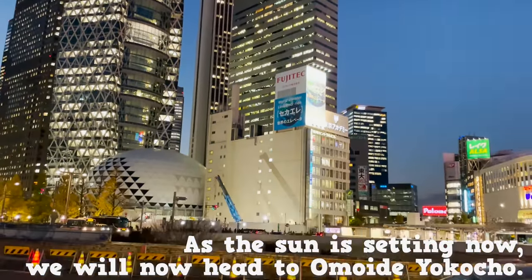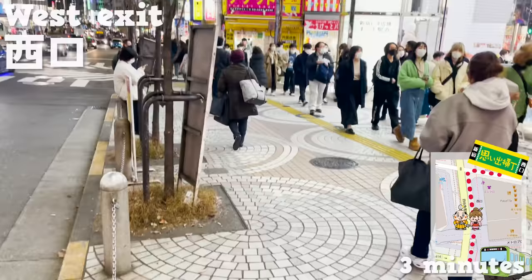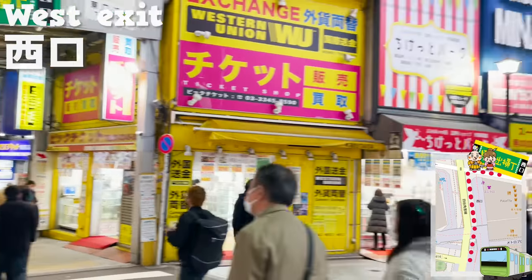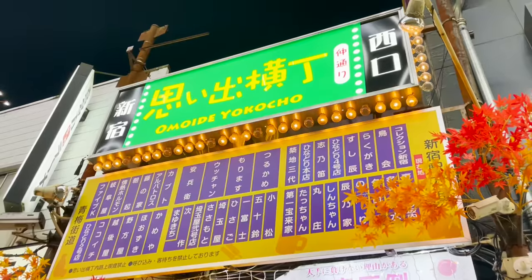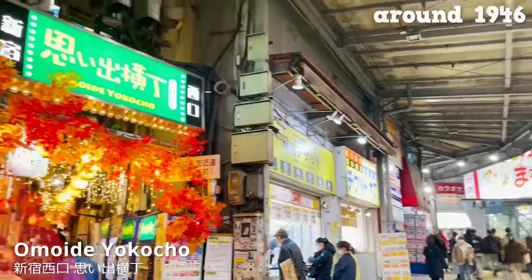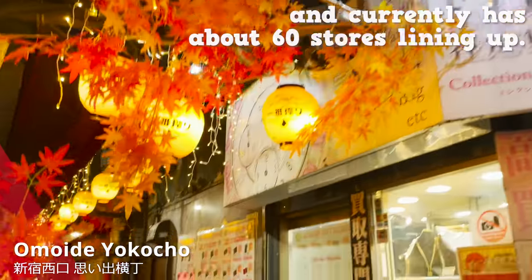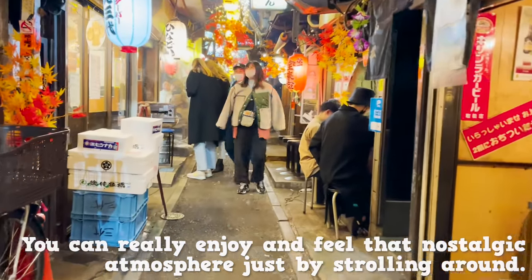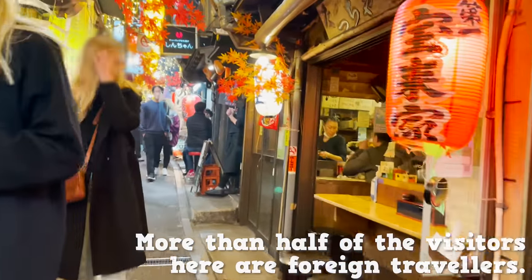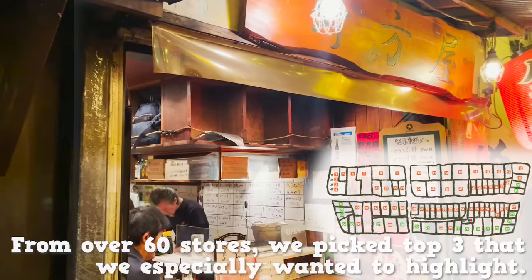As the sun is setting now, we'll head to Omoide Yokocho. From the west exit of Shinjuku Station, it's a three-minute walk by foot. The signboard by the crossing is the sign — take a right turn there and here we are. This is Omoide Yokocho by Shinjuku West Exit. Right after World War II, around 1946, was when stores began to gather for business in this area, and currently there are about 60 stores lining up. You can really enjoy that nostalgic atmosphere just by strolling around. More than half of the visitors here are foreign travelers. From over 60 stores, we picked top three that we especially wanted to highlight.